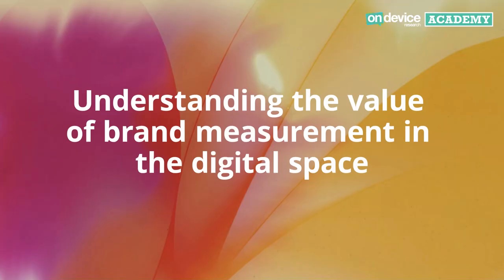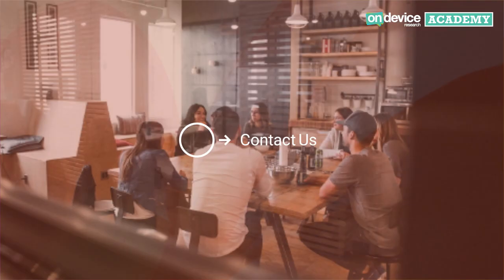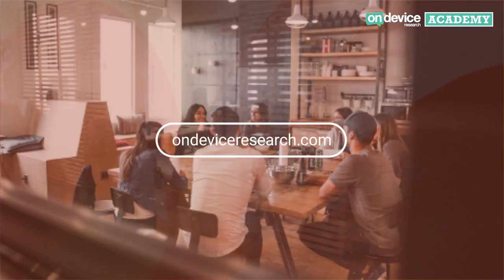If you'd like any further details on brand impact studies or how they can help drive accountability for your brand, then please don't hesitate to contact us at on-device-research.com.